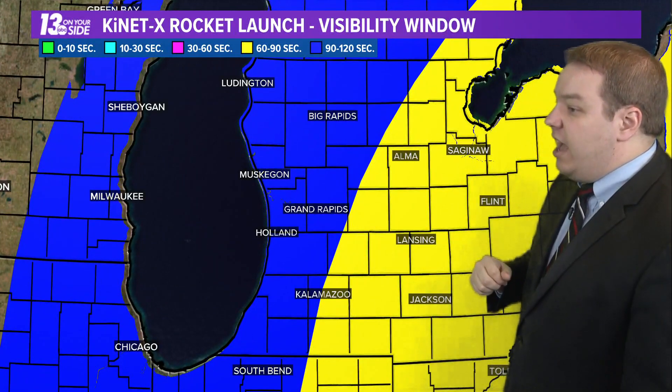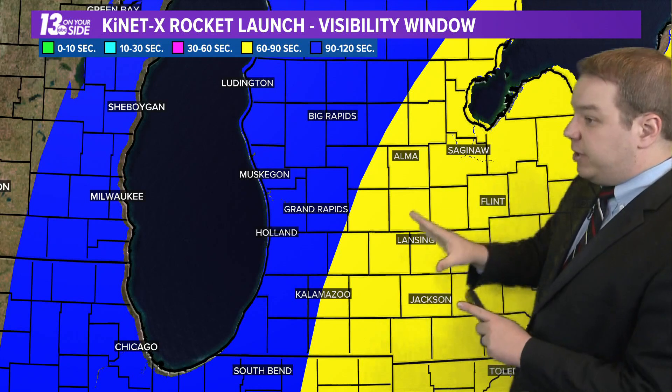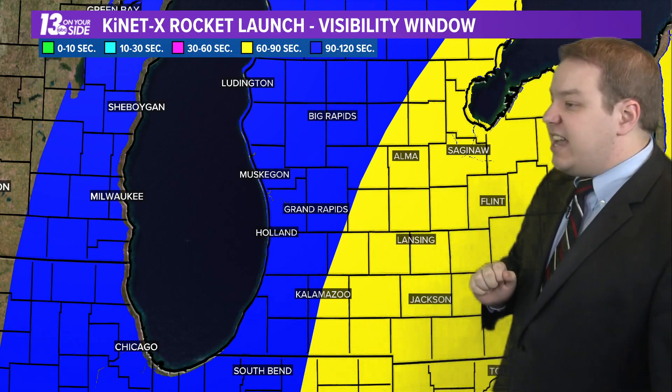What we're going to be looking for is something similar to spotting the International Space Station — a brighter feature in the sky moving at a pretty good rate. Here in West Michigan, we'll see it roughly between 60 to 120 seconds after the rocket actually launches. The stream is about 20 seconds delayed, so keep that in mind and make sure you have a clear view to the southeast.